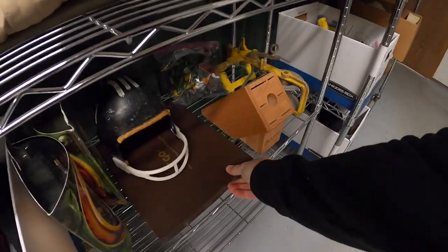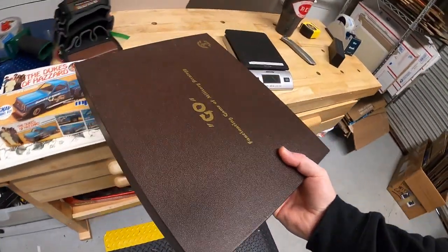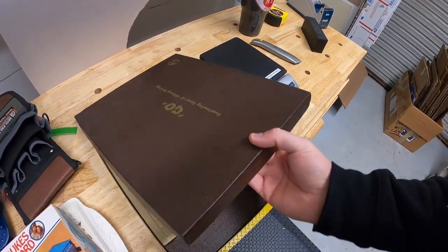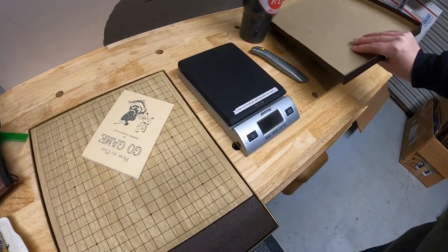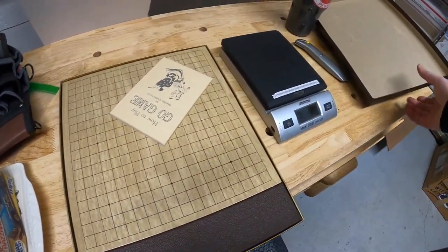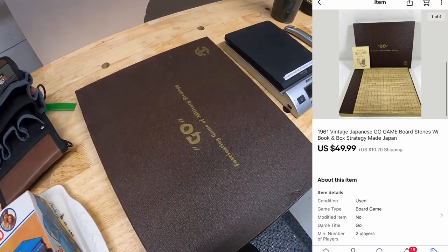Next thing's right here — this is an old board game from the 60s called Go. Got this at a garage sale over the summer. I paid $3 for it. Really cool, it's in really good condition. Has the instructions, the wood board, the pieces are in there. Had it listed for a while but it finally sold for $49.99 plus shipping.